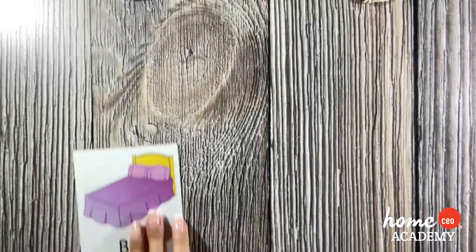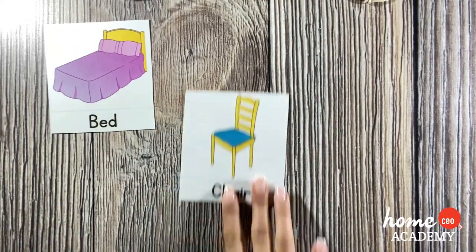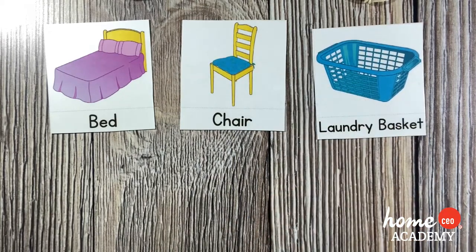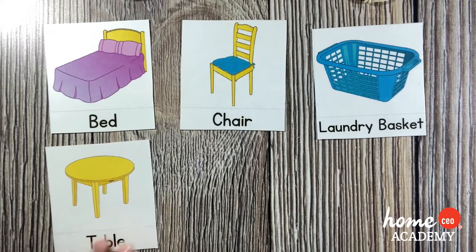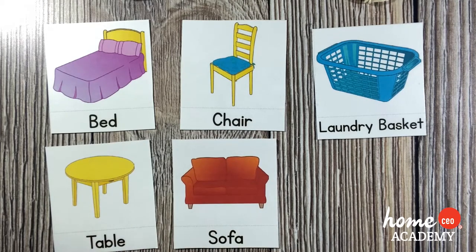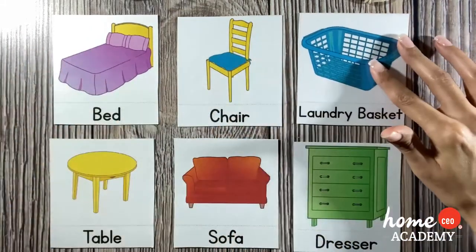This is a bed. This is a chair. This is a laundry basket. This is a table. This is a sofa. A dresser. Nice job!